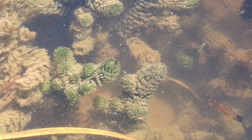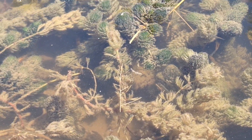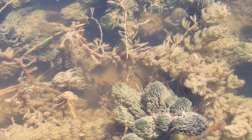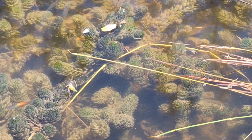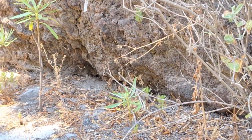Let's have a look at the fishies — there are so many of them. There's also a little red one there. Can you see it?